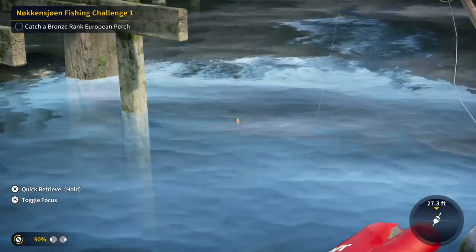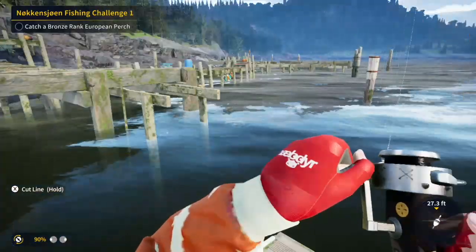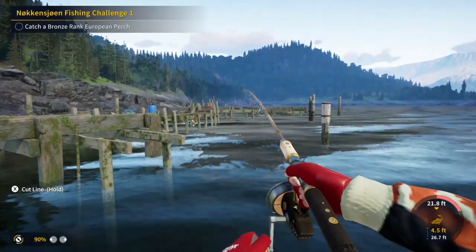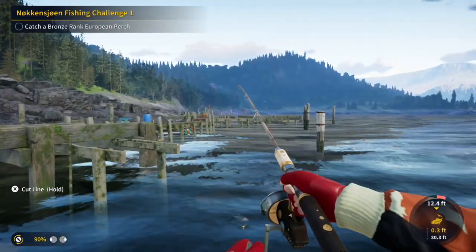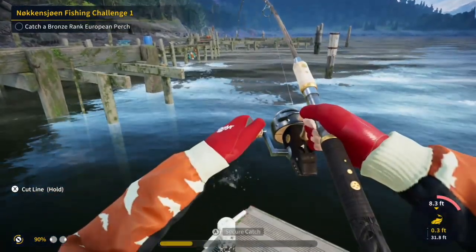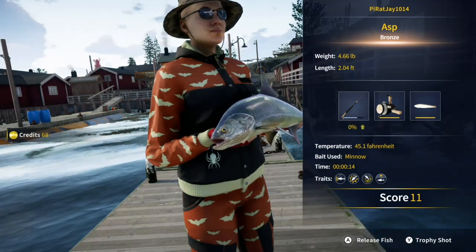I think I got tired of sitting and waiting here and I recasted. Something actually did bite there — it was not huge because you can see I'm able to reel it in fairly easily, and the little yellow line went fairly fast. Bronze asp. Nothing to write home about, less than five pounds.